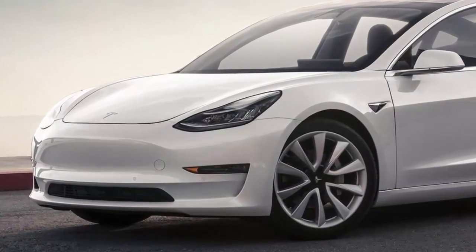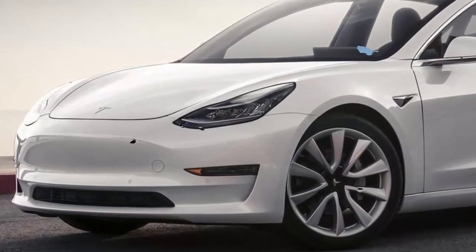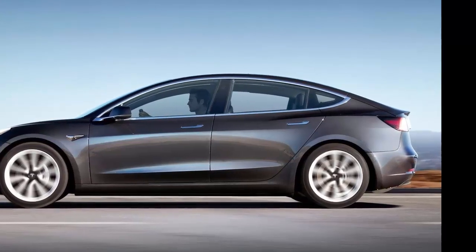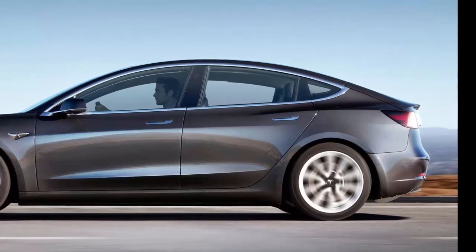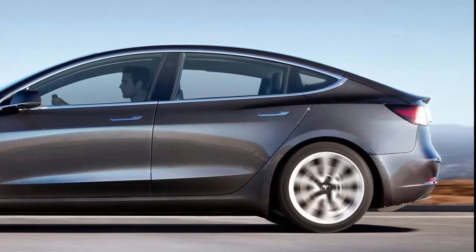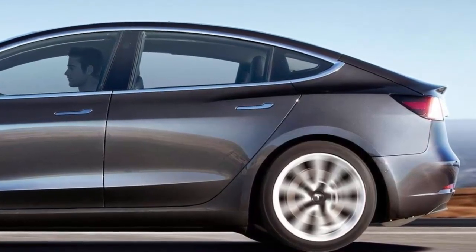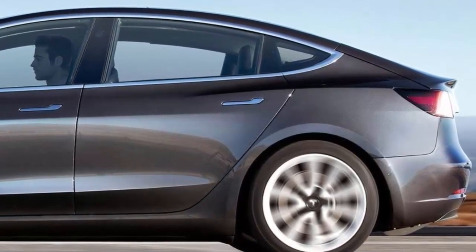Bloomberg arrives at its production estimates by tracking registered and reported VINs. Although their estimates are cautious, last week both input sources reached new highs, which could indicate Tesla is finally hitting that exponential production growth we've all been waiting for. It can't come soon enough, because the first of Tesla's premium competitors has arrived from Jaguar — the I-Pace — and Mercedes, BMW, Mini, and Audi should have full electrics flooding dealerships by next year, though BMW has stated it is in no rush to enter the mass-market EV game until it is more profitable.